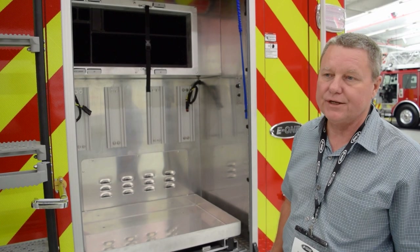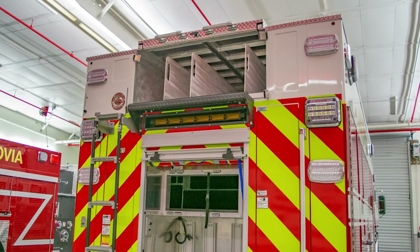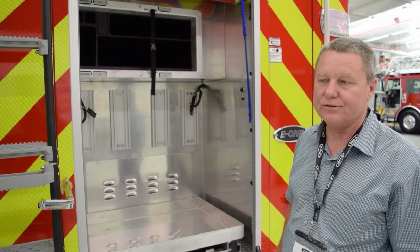On the back of the truck, we're going to have a thousand feet of five-inch LDH. Also with two two-and-a-half-inch pre-connects as well off the back of this truck.